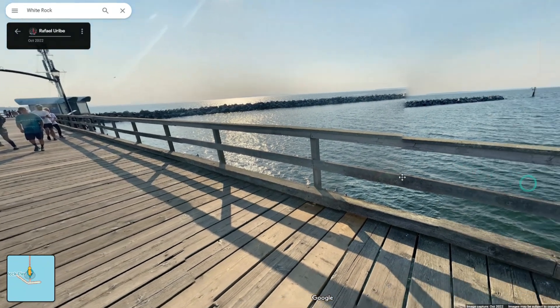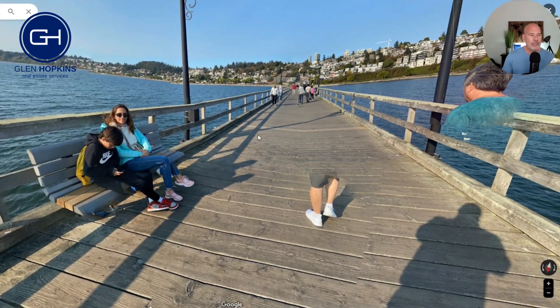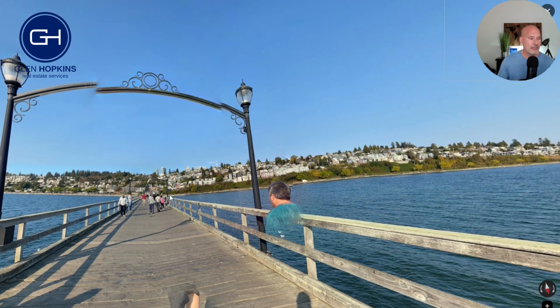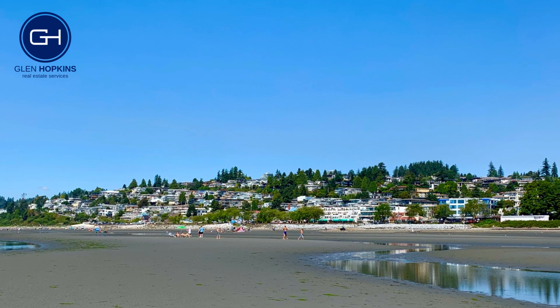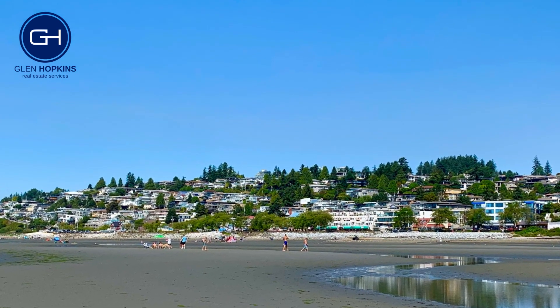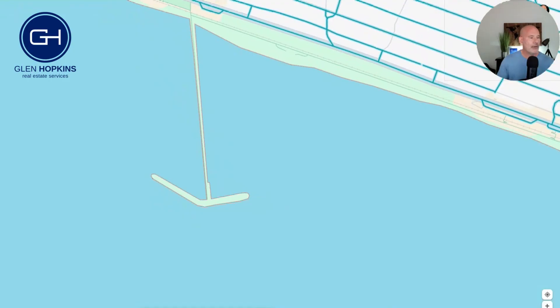Look at this — it's just absolutely beautiful. The tide is up at this time of day, and we're out on the pier looking back at White Rock. All of this area here is the bluff — a hill, if you will. You can see the houses are all built up onto the hill, with everybody striving to build places with balconies and views to get the best possible view of the pier, ocean, and beach.